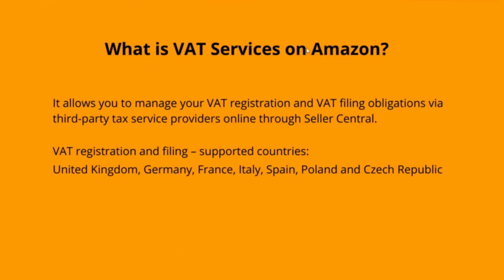VAT services on Amazon is a VAT compliance solution that allows you to manage your European VAT registration and filing obligations via a third party tax service provider in up to seven countries: the UK, Germany, France, Italy, Spain, Poland and the Czech Republic. It enables you to spend more time expanding your business across Europe by handling VAT compliance more easily and time efficiently. All Amazon sellers registered to sell in a European marketplace are eligible to sign up for VAT services on Amazon without any restrictions.